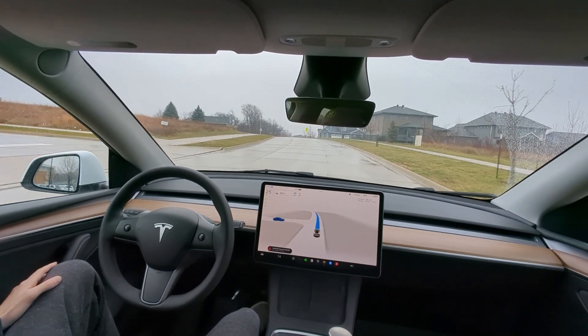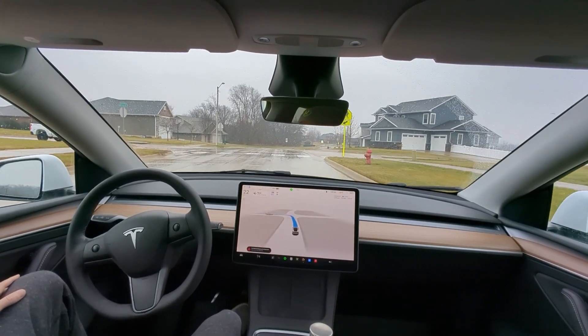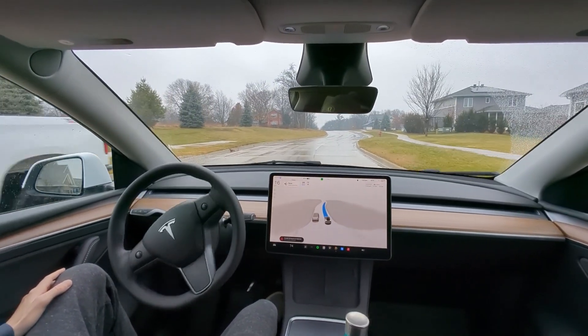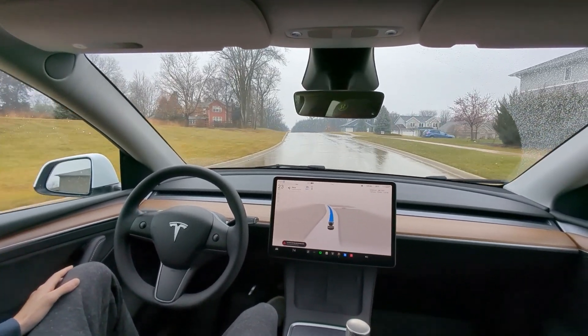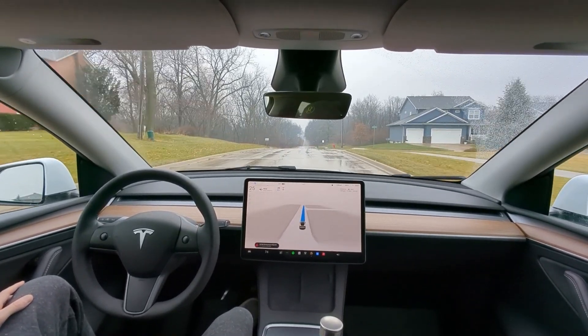We are on the holiday update, first drive on 11.4.9. I am going to be pretty careful to keep my eyes on the road. We got a little stutter step there on that turn, but nicely done. You got to keep your eyes on the road — I do not want to get enough strikes to lose my privileges.